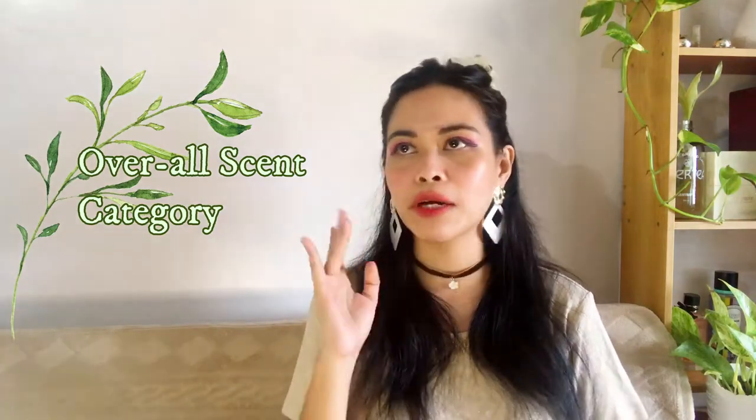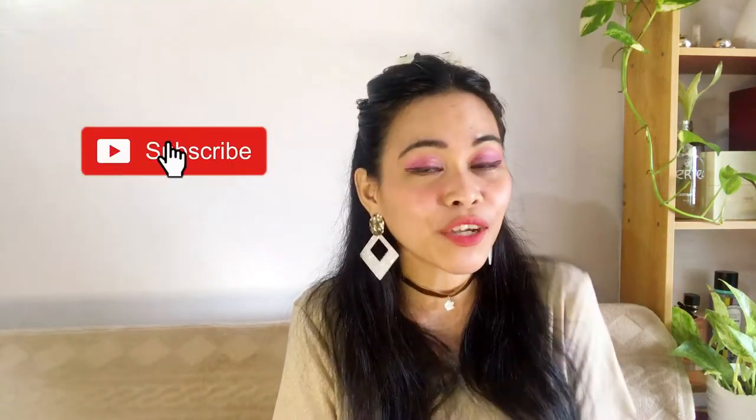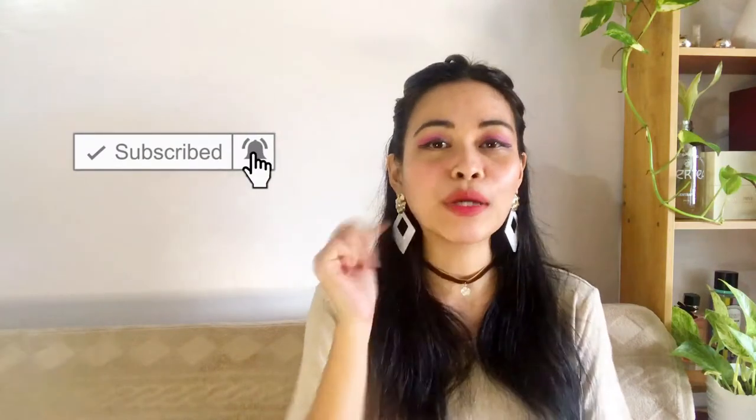That's the video! I hope you liked it. If you did, please give it a thumbs up, click the notification bell so you'll be notified for my next upload, and please don't forget to subscribe. I'll see you in my next video — bye!